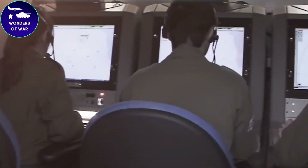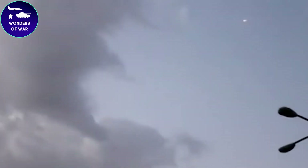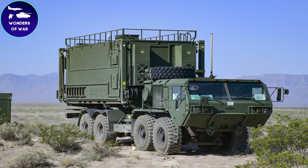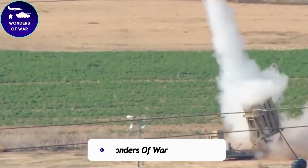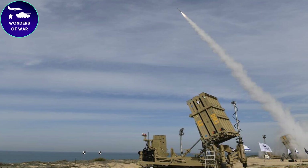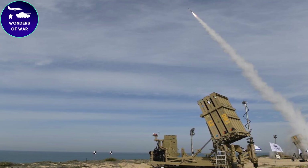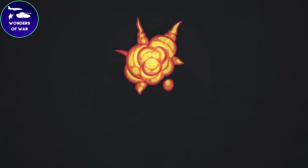That concludes our exploration of the Iron Dome defense system — from its groundbreaking technology to its impressive demonstrations of strength. If you want to stay up to date with the latest Iron Dome news, subscribe to our channel and hit the bell icon. Please show your support by hitting the like button and leaving a comment below with your thoughts on this revolutionary defense system.